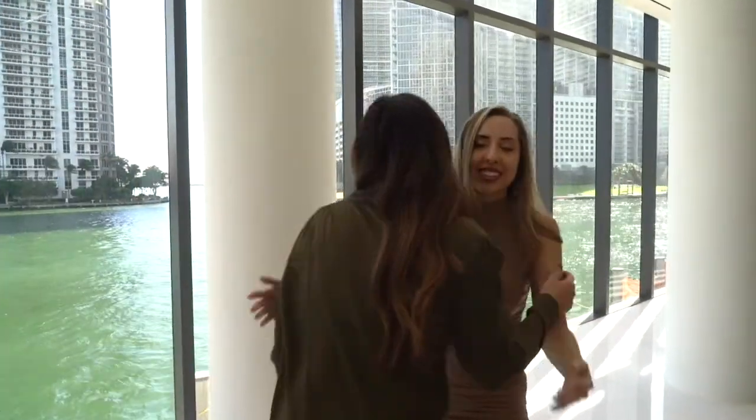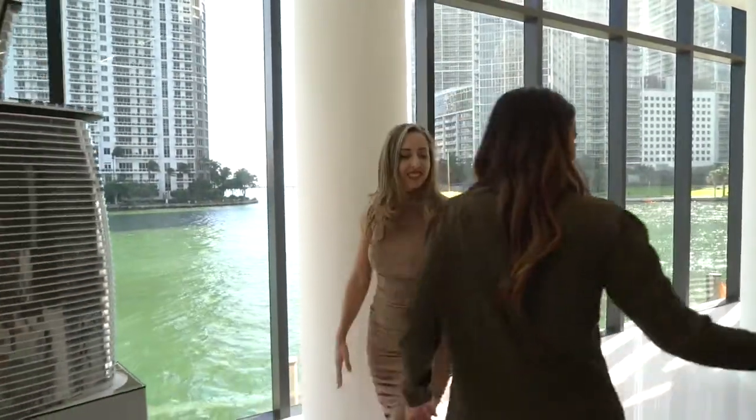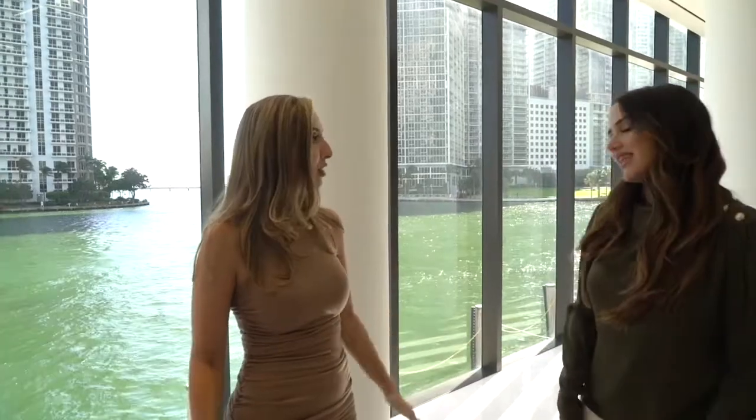Hello, how are you? Good, and yourself? Good, it's always so nice to see you. Always so happy to have you here. Thank you.